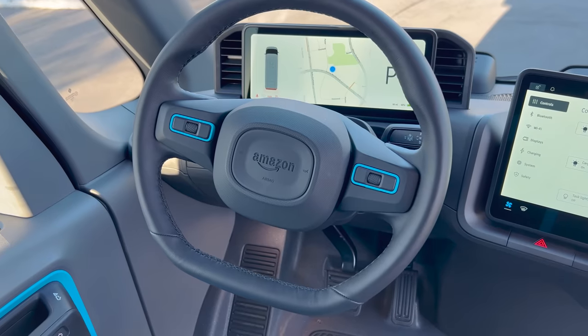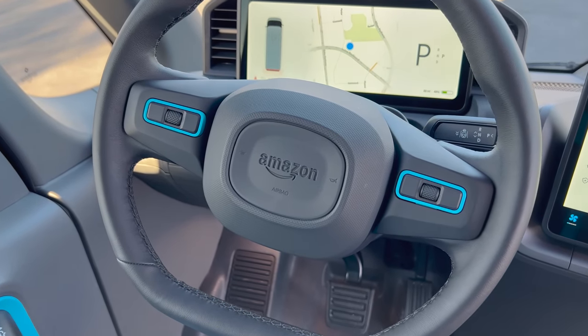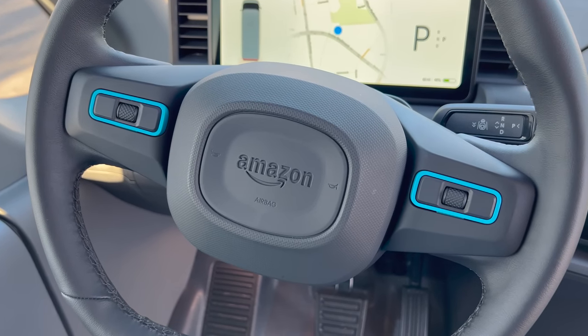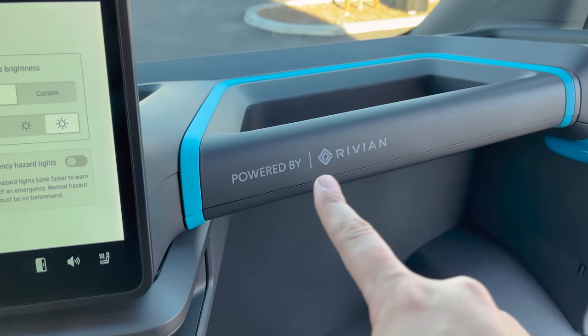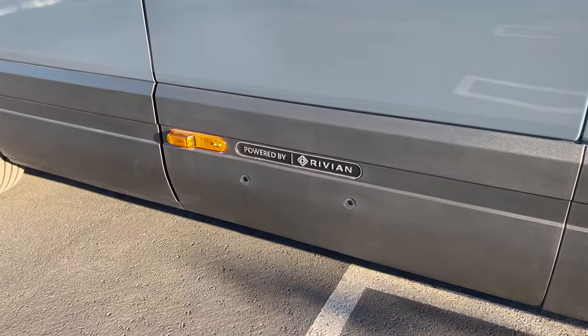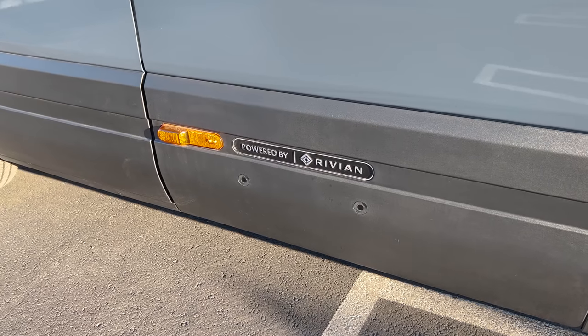The steering wheel has the Amazon logo in the center, not Rivian's. In fact, the Rivian logo only appears in two places on this van: "Powered by Rivian" on the passenger side of the dashboard, and the same text subtly on the outside of the van. Everything else is branded for Amazon, which makes sense since they're the only customer.